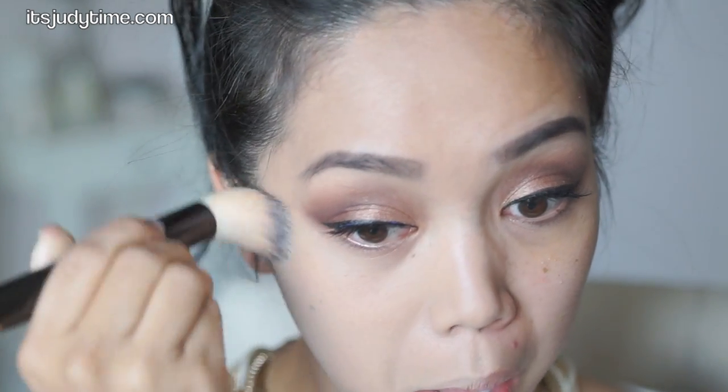I feel it setting in. It has set — it's been about 45 seconds. And it feels lightweight just like it says. Comparing the two sides, obviously one side is flawless.